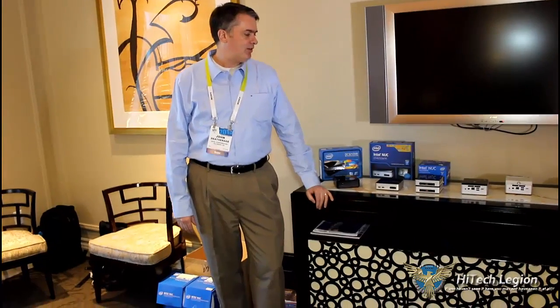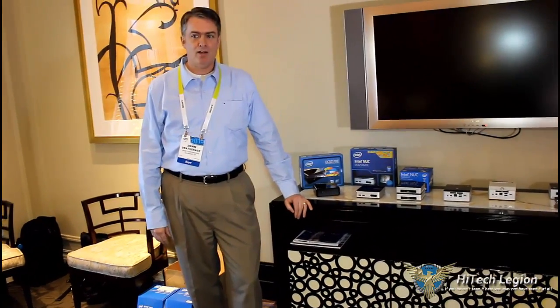I have Alan Clampett here with me. He's our technical marketing engineer for the NUC, so when you guys ask me the tough questions, I'm going to defer to him. I'm John Detheridge, director of marketing for the Intel NUC team, and at CES this year we are launching a complete new lineup of core-based, Broadwell-based NUC products.